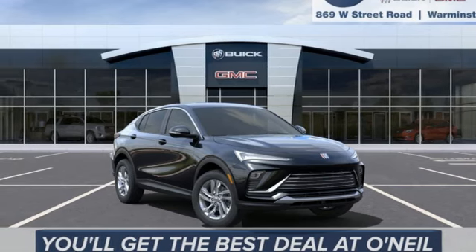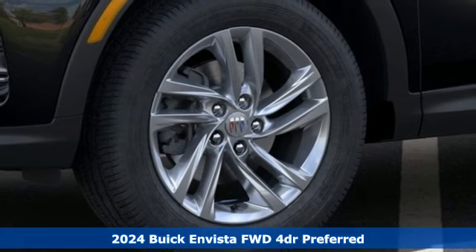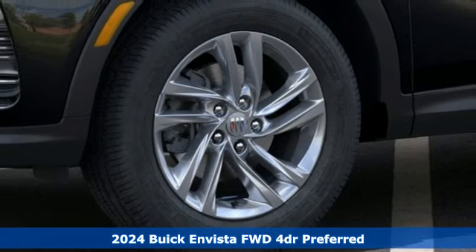It's a new 2024 Buick Envista. This is the perfect balance of mind-blowing style and substance.